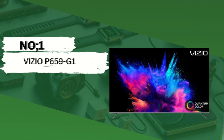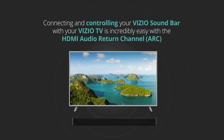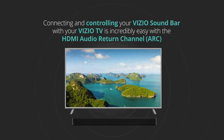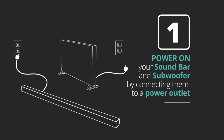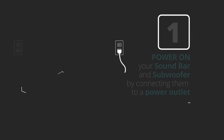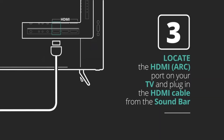Number 1: Vizio P659-G1. The Vizio P659-G1 is a powerhouse of innovation and visual excellence. This cutting-edge TV is packed with features designed to elevate your viewing experience to new heights. Quantum Color Technology: experience breathtaking, true-to-life colors with Vizio's Quantum Color Technology, which delivers over 1 billion shades of color for unparalleled vibrancy and accuracy. 4K Ultra HD Resolution: dive into a world of crystal-clear detail with 4K Ultra HD resolution, providing four times the resolution of full HD for incredibly lifelike images.